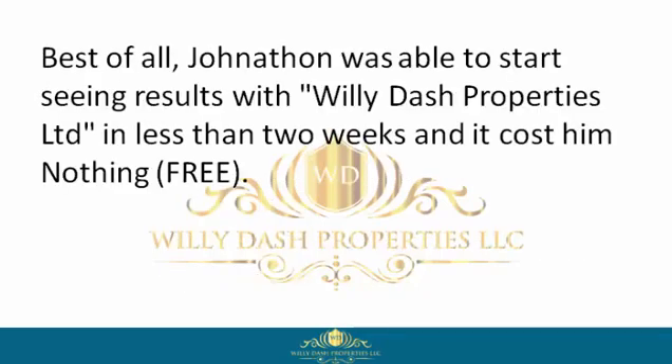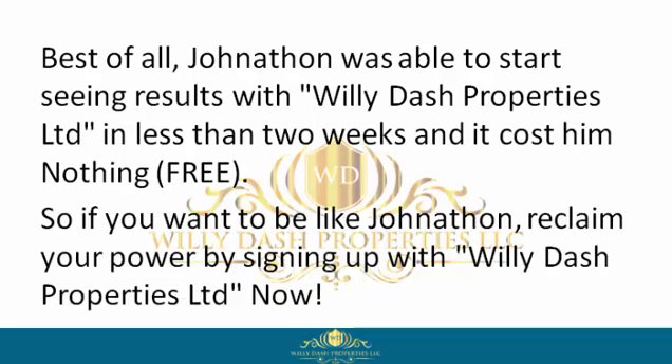Jonathan was able to negotiate a win-win contract, get to closing, and move on with his life. Best of all, Jonathan was able to start seeing results with Willie Dash Properties Limited in less than two weeks, and it cost him nothing — free.